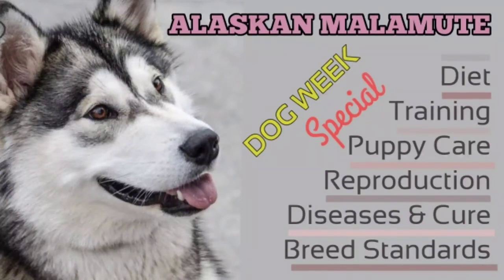The Alaskan Malamute is an affectionate, friendly dog — not a one-man dog. He is a loyal, devoted companion, playful on invitation but generally impressive by his dignity after maturity. In judging Malamutes, their function as a sledge dog for heavy freighting in the Arctic must be given consideration above all else. Serious faults include splay-footedness, cowhocks, bad pasterns, straight shoulders, lack of angulation, stilted gait, ranginess, shallowness, ponderousness, lightness of bone, and poor overall proportion. The only disqualification is blue eyes.